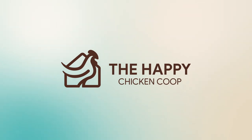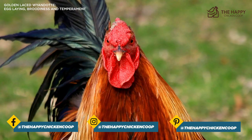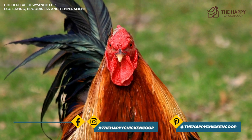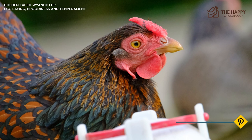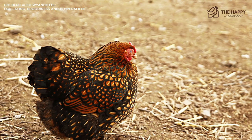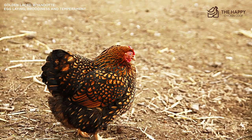The Golden Laced Wyandotte is possibly one of America's most beautiful and beloved chickens, and one that is hard to mistake with its stunning plumage. It's a breed that was created in the fairly recent past by poultry farmers looking for a homegrown dual purpose chicken breed. At the time, there were few truly dual purpose breeds available and so they began their quest in search of perfection.